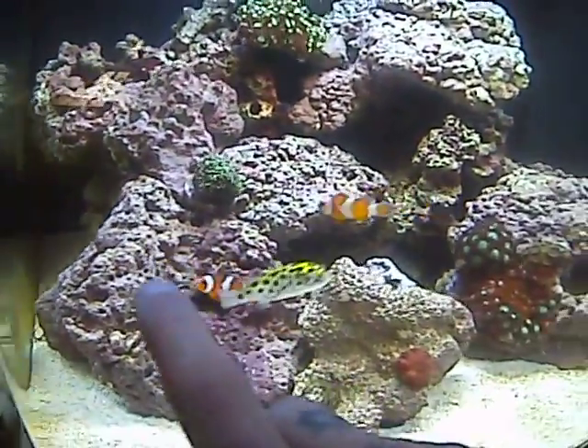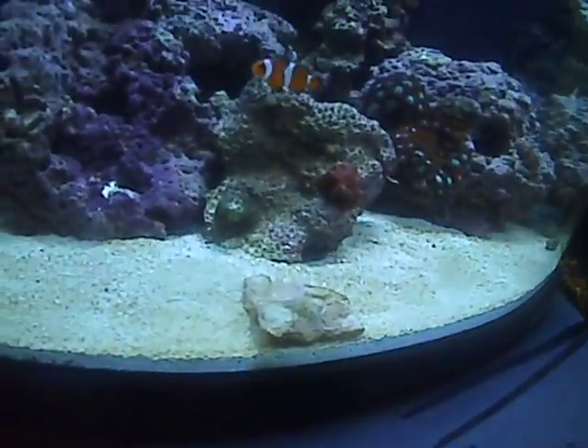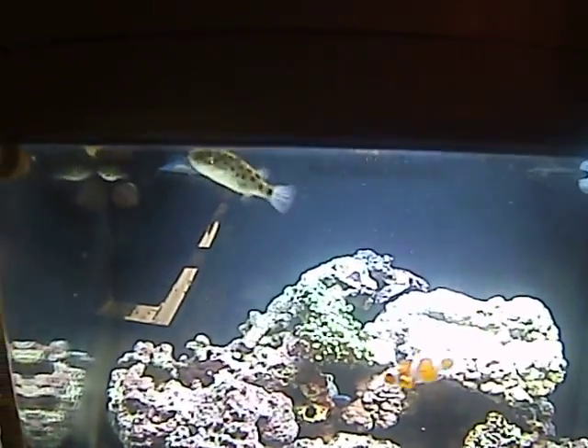They're doing awesome — not bothering snails or nothing. Just scoping out the tang. This one's ready to eat again — I just fed him, so let's get him some more food real quick. As you can see, he's eating good.